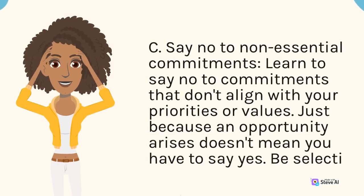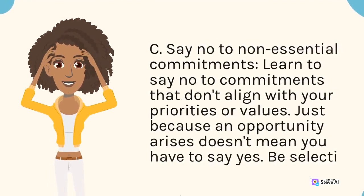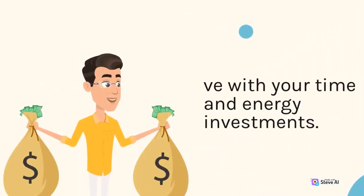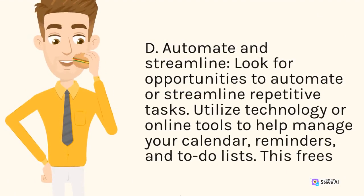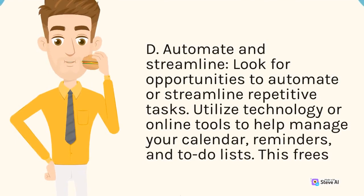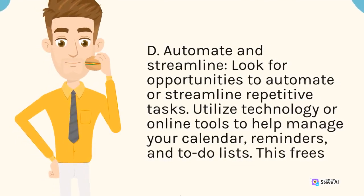Just because an opportunity arises doesn't mean you have to say yes. Be selective with your time and energy investments. D. Automate and streamline. Look for opportunities to automate or streamline repetitive tasks. Utilize technology or online tools to help manage your calendar, reminders, and to-do lists.